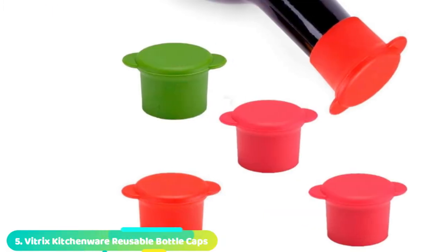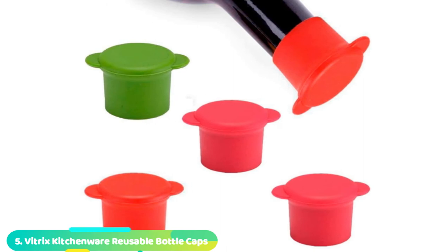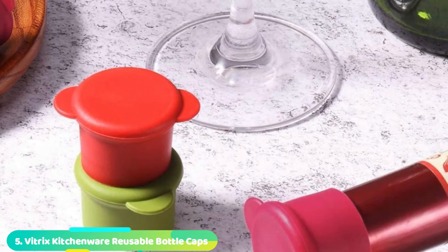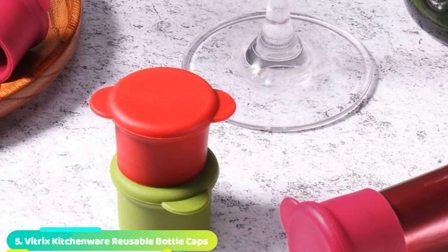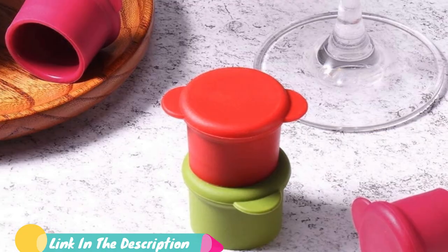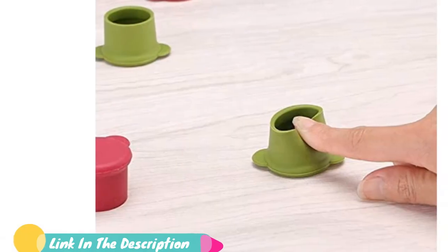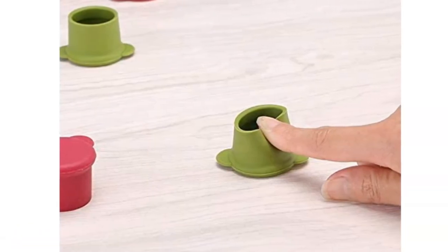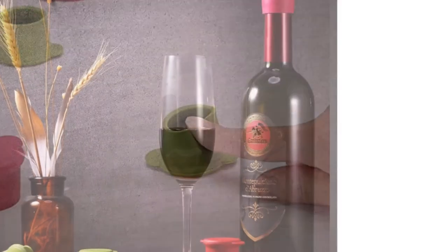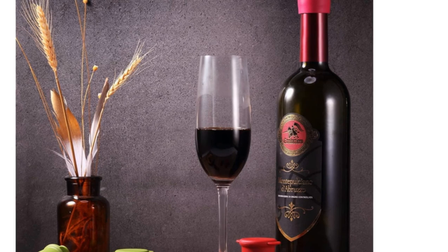The number 5 position is held by Vitrix Kitchenware Reusable Bottle Caps. Wine vessels might not be the only bottles you want to seal and save for another day, and the Verdix takes versatility in a new direction with a cap-like design. It sits snug on the outside of the bottle, allowing it to fit almost any wine bottle, beer, soda, or even olive oil. The clean design allows for a simple, no-fuss rinse.